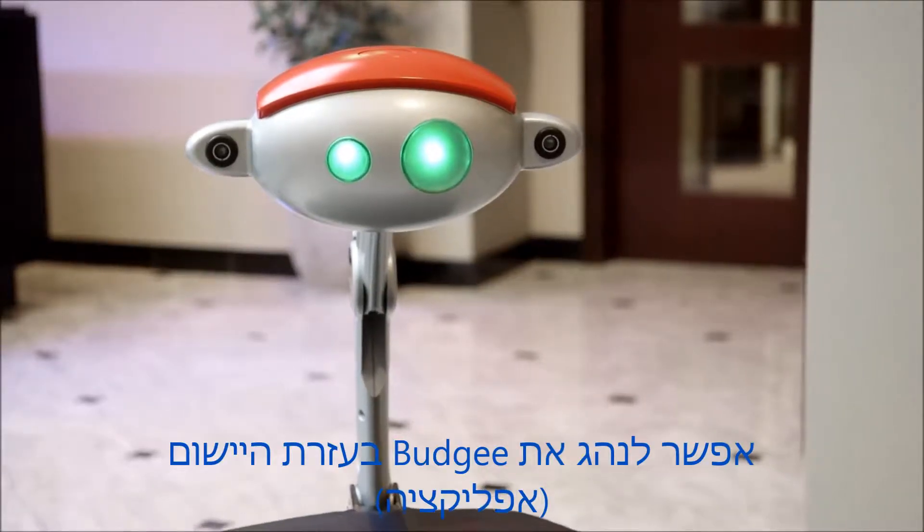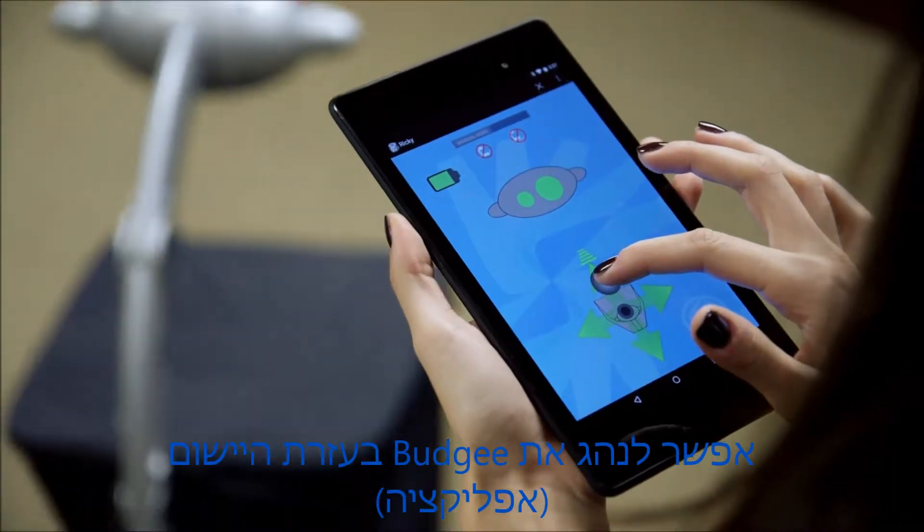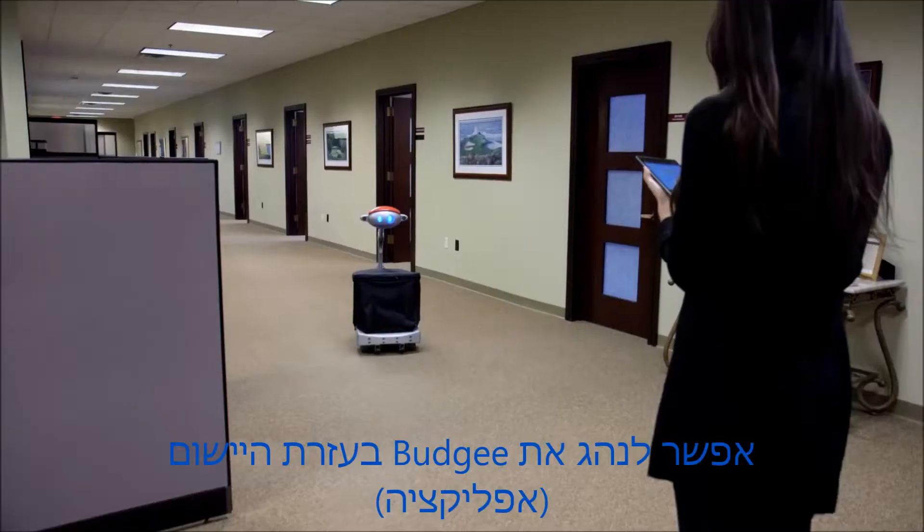'I am now in manual mode.' You can drive him instead of having him follow you, for those times where you don't want to do the walking.